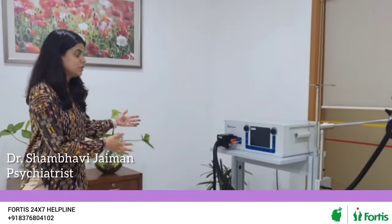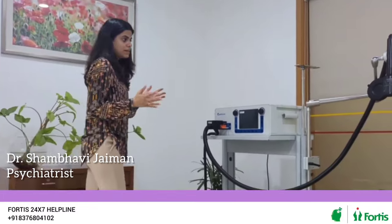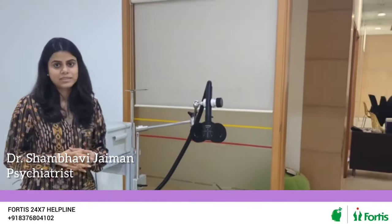The machine is firm, there is a place to sit. The RTMS machine, unlike how the notion is that it is something problematic or scary, it is actually very comfortable and very relaxing. You can also listen to a little bit of music, you can feel something, you can do an activity — and that's how the RTMS is done.